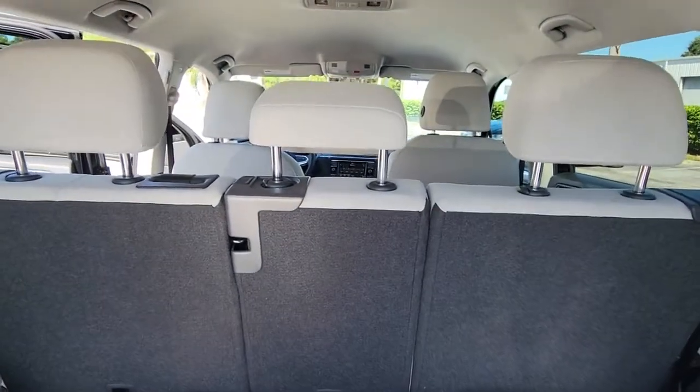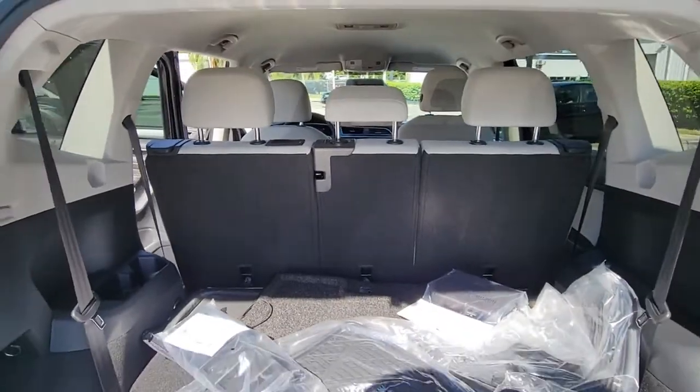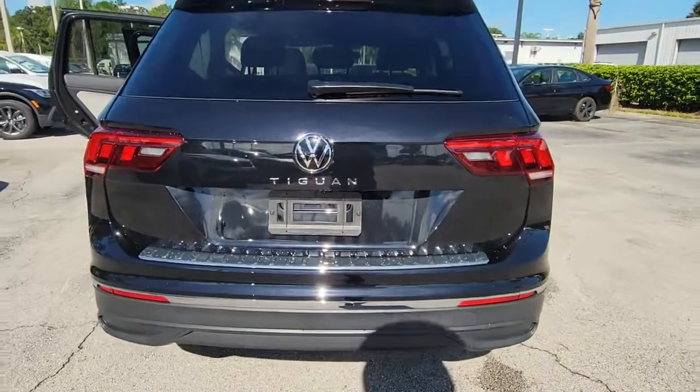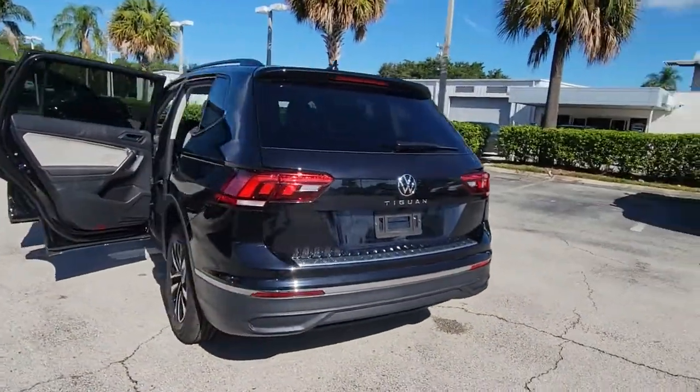Keyless entry, aluminum wheels, electronic stability control, heated front seat, traction control, intermittent wipers, tire pressure monitoring system, passenger vanity mirror, trip computer, driver vanity mirror.